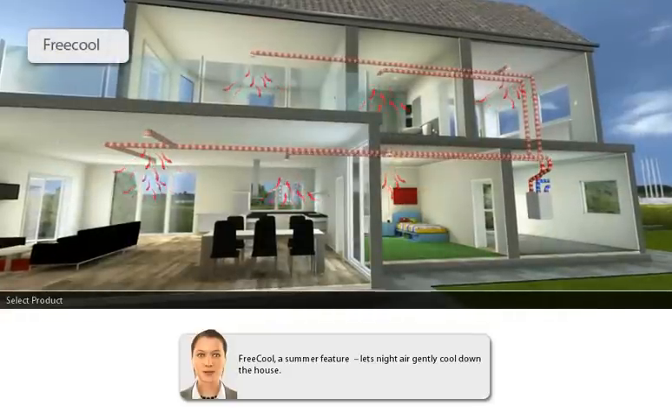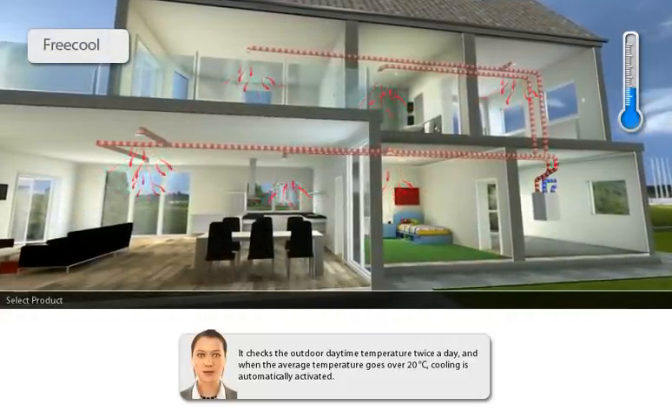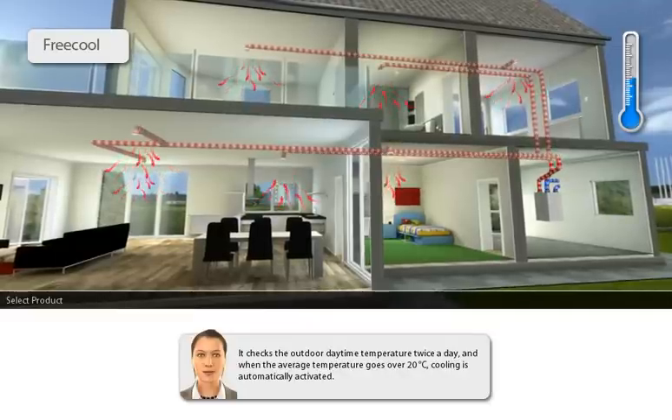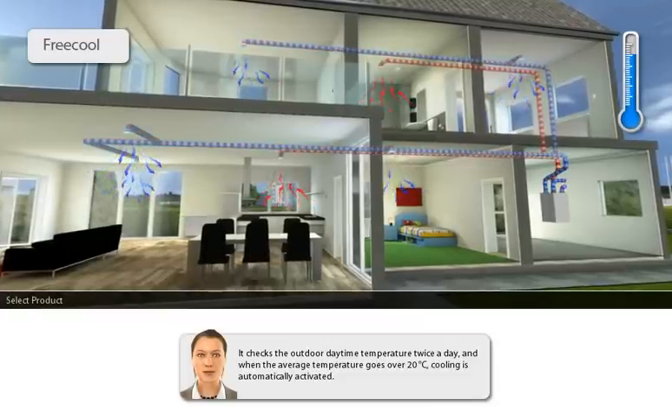Free Cool, the summer feature, lets night air gently cool down the house. It checks the outdoor daytime temperature twice a day, and when the average temperature goes over 20 degrees centigrade, cooling is automatically activated.